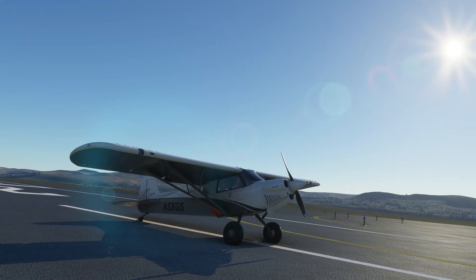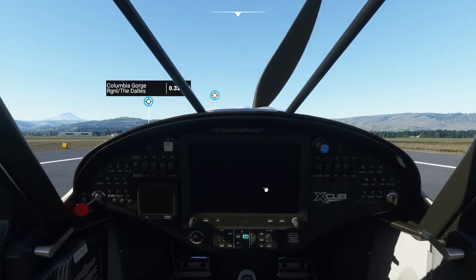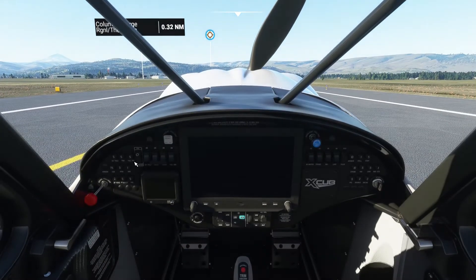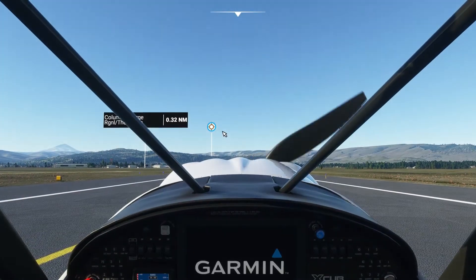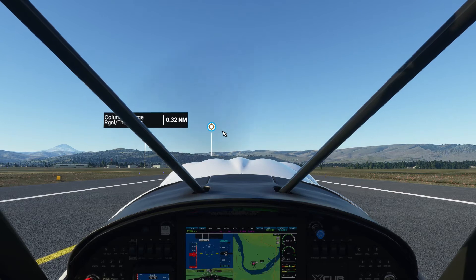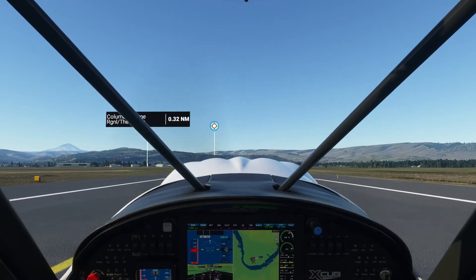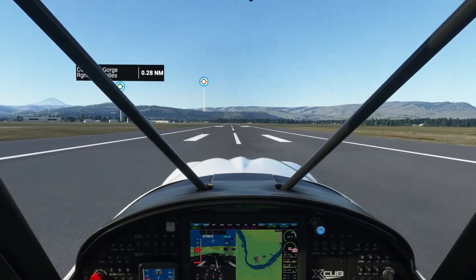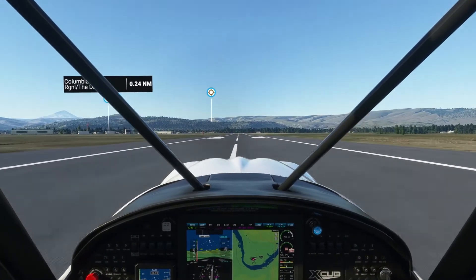Today we have something a little bit different than what you normally are used to seeing on my channel, and that's okay — gotta switch things up once in a while. Today we're gonna fly over to the Google data center which is in The Dalles, Oregon. It's pretty intriguing that they put so much detail on this simulator, so we're gonna zoom over there right now and take a look and see if it's actually kind of like what the real data center is like.